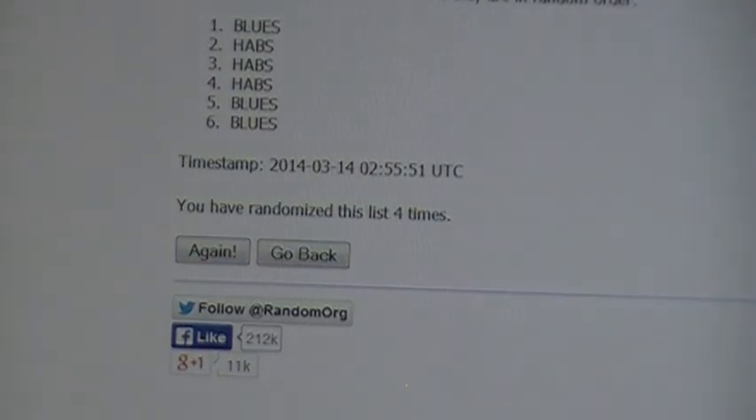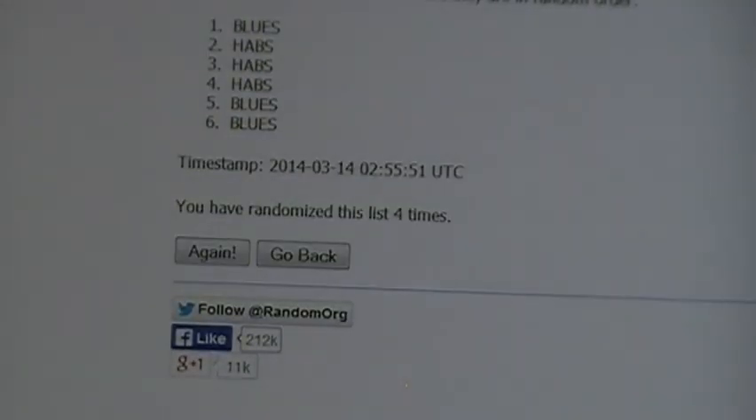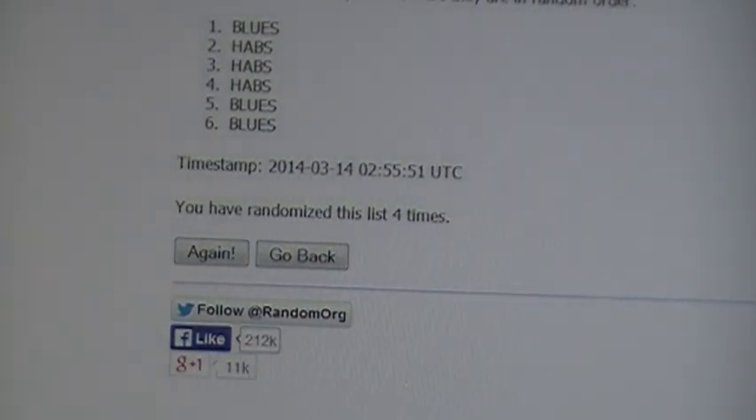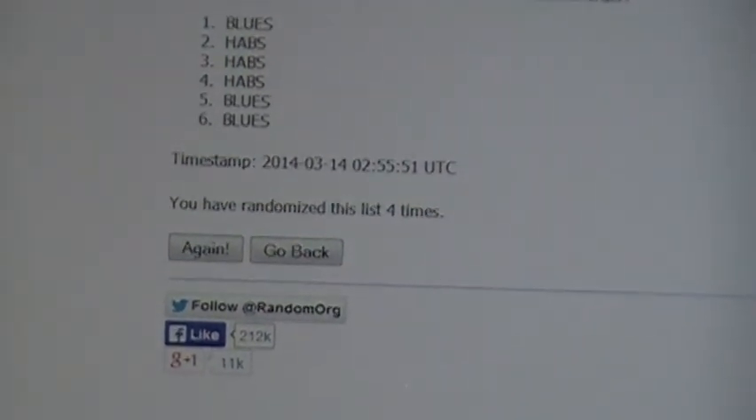Alrighty then. So that was Halak I think, wasn't it? Anyway, I'll get those redemptions out to you still. Thanks everyone for taking part. Hope to see you on Tuesday night. Thank you. Till then. Happy bidding. Bye.